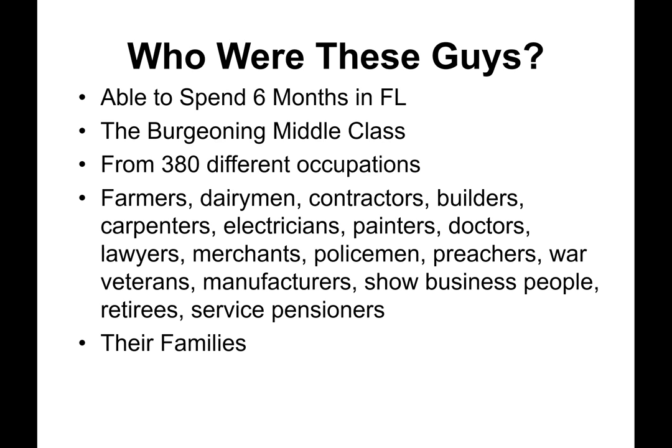So who were these travelers? How were they able to spend six months in Florida? They were the burgeoning middle class, coming from 380 different occupations — both professional and trade — including farmers, dairymen, contractors, builders, carpenters, electricians, painters, doctors, lawyers, merchants, policemen, preachers, war veterans, manufacturers, show business people, retirees, service pensioners, and their families.